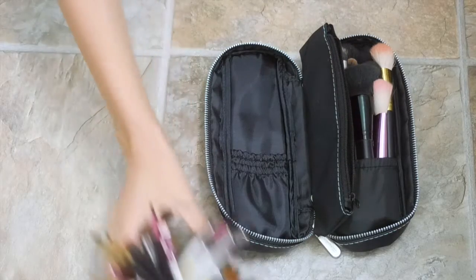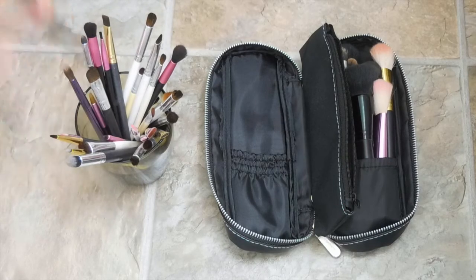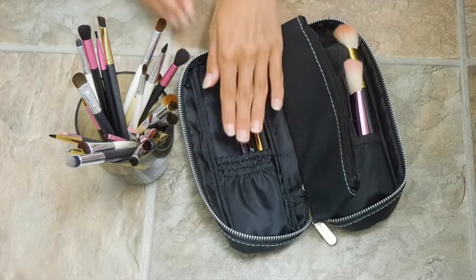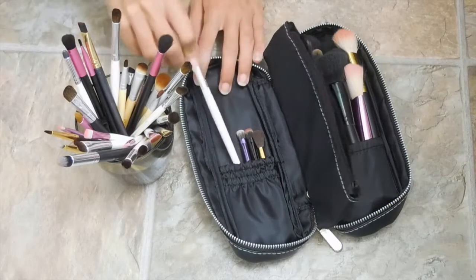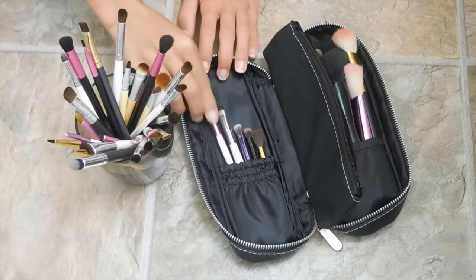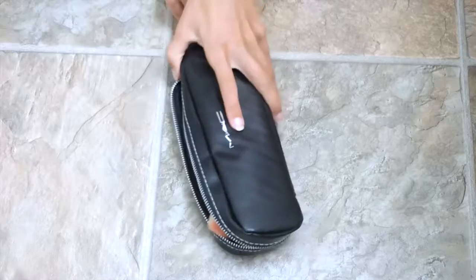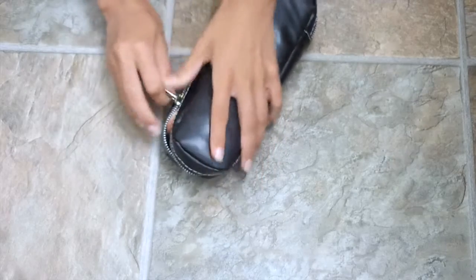Once you flip it over it has another side and I'm putting eyeshadow brushes in there. I look for eyeshadow brushes that are double-ended because those are travel-friendly — you can get nine different sorts of eyeshadow brushes using just three of them. I also have a little smudge brush and a flat shader for your lid color. Then I zip that up and start on all of my makeup for the bag.